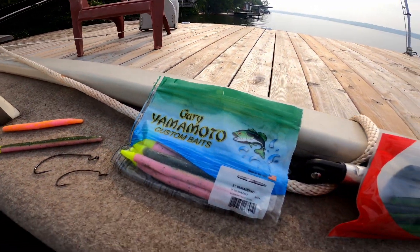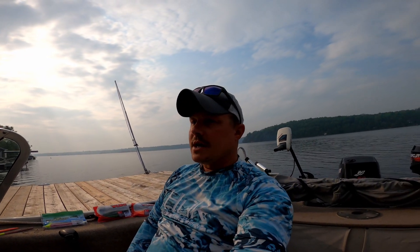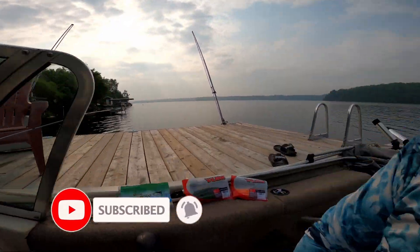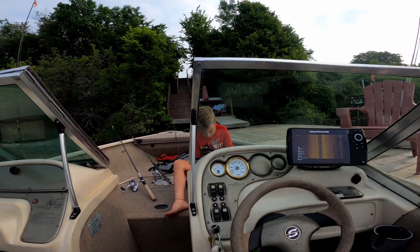I'm going to try these and some other pinks like this. We got some more offset hooks to go with them. We're going to mostly Texas rig, and wacky rig a little bit — but that's basically the plan for today. We did it last night and caught some good bass. Those are the best worms right now, and those are the ones we're going to use this morning. Let's go catch some fish.